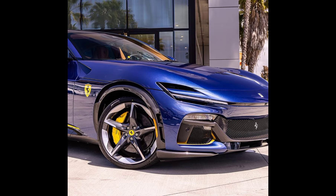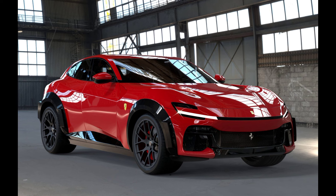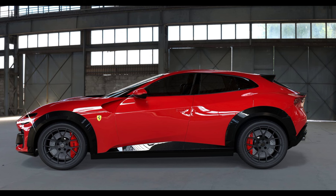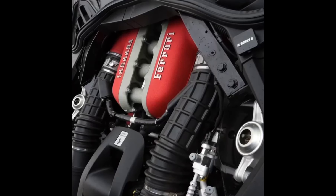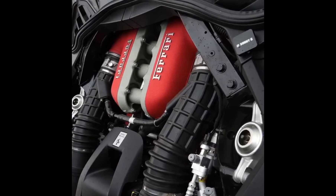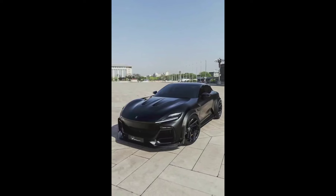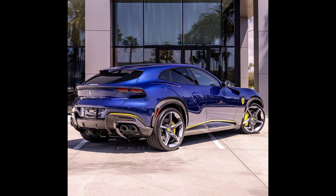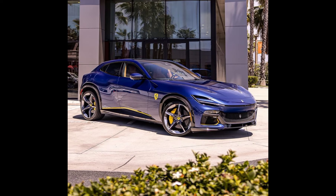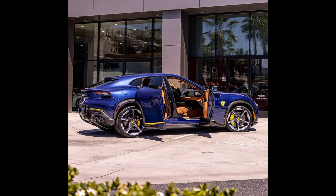Performance: under the hood, the Purosangue is expected to be powered by a V12 engine delivering exceptional horsepower and torque, making it one of the most powerful SUVs on the market. Advanced all-wheel drive technology and a sophisticated suspension system will ensure it handles like a true Ferrari, even off the road.